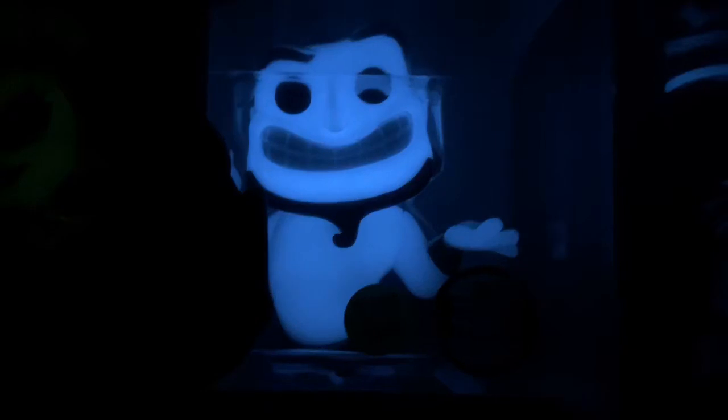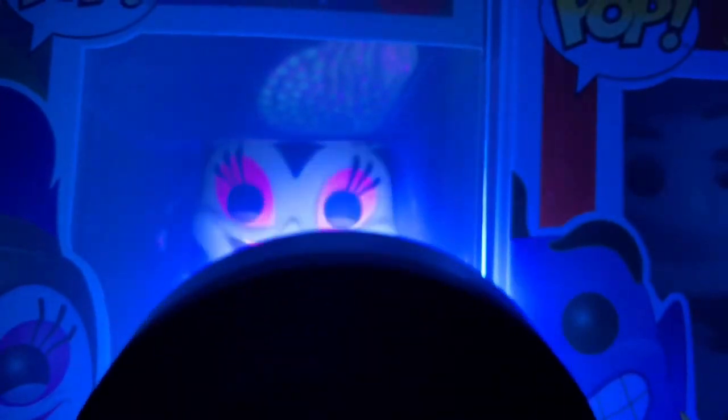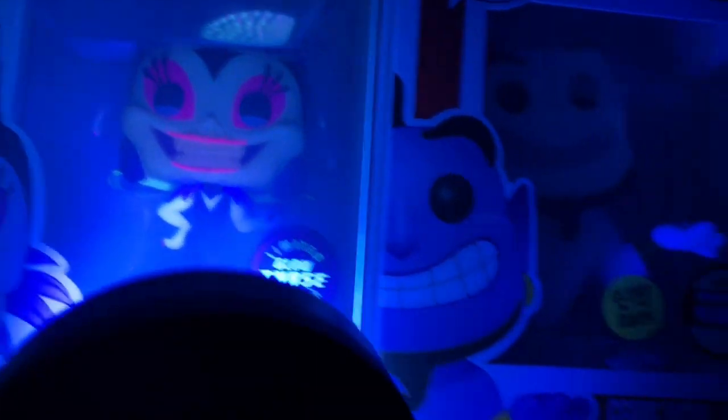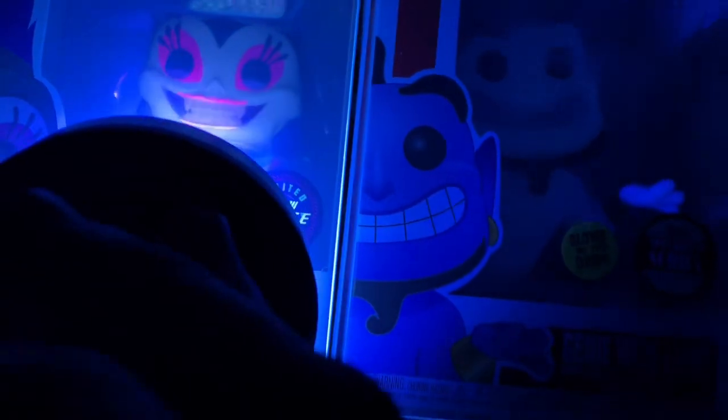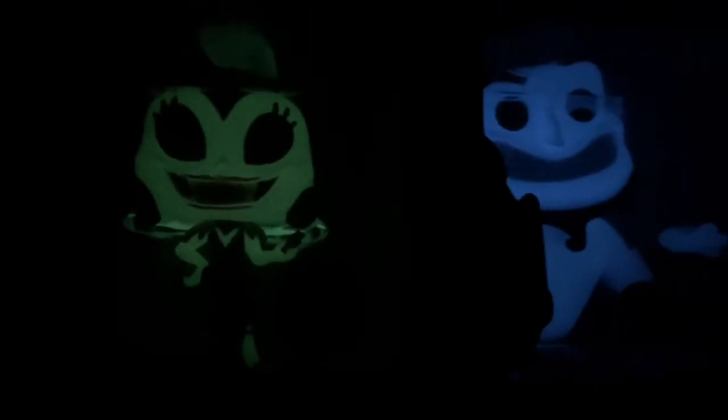Then we got the Genie — this one's glow is cool, really strong actually. Look at that, cool pop. Yzma — this one was also a pop I found at Hot Topic. I actually had two chases at one point; I traded the other one for the Coco chase for Miguel. Oh, that's cool — her glow actually looks really cool with the black light, I didn't think it was that strong. This one is probably one of my favorite ones. I love that color — it's like how it actually looks in the movie, so I'm a big fan of that one.